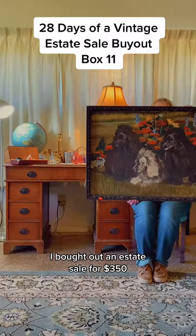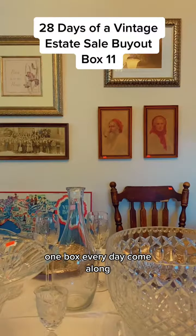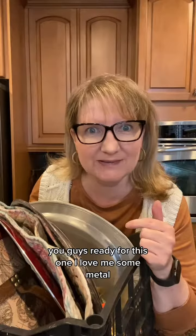Bought out at an estate sale for $350. We're going through it one box every day — come along! You guys ready for this one? I love me some metal.